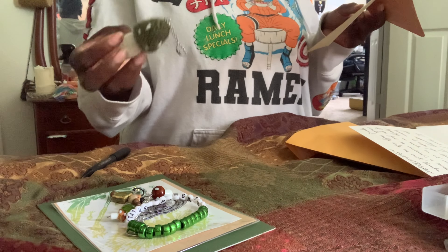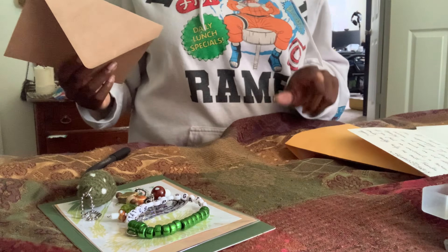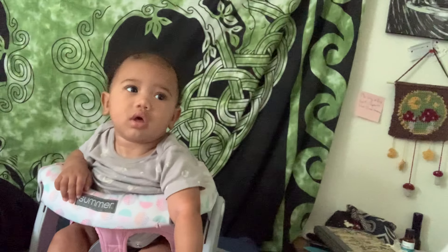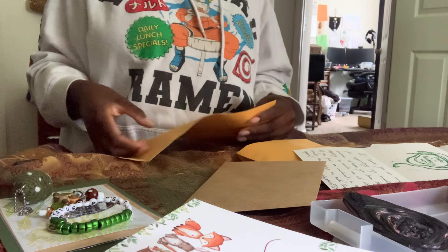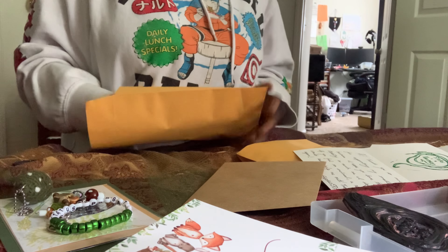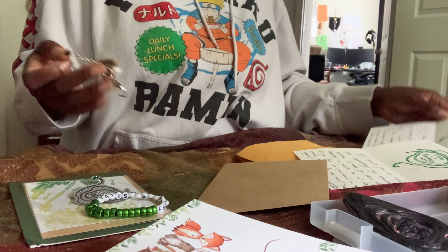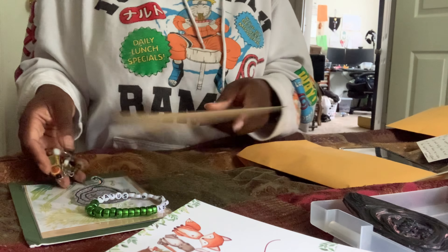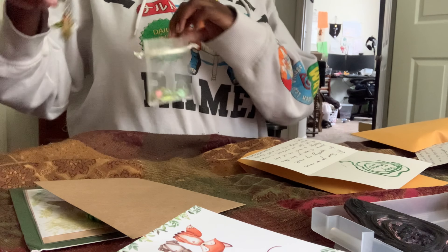I was going to put this in an envelope, but since I opted to give this keychain I'm just going to go get another one of these yellow mailers. I need to get myself together. Got the other mailer — I had a bag for the keychains somewhere, I'm going to go get it.